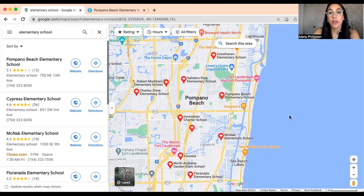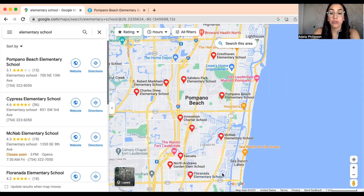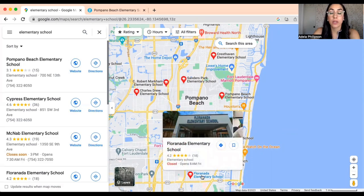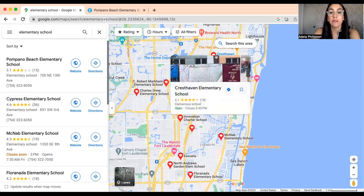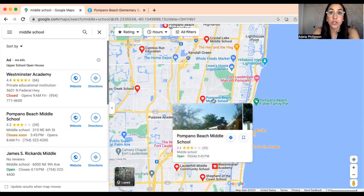For any families thinking about moving to Pompano Beach, Florida — for elementary school there are a few good public schools. Florinata accepts children from both Fort Lauderdale and Pompano Beach and has a 9 rating on GreatSchools.org. There's also Palm View with an 8, and Crest Haven with a 7. That covers kindergarten through fifth grade. For middle school — sixth, seventh, and eighth grade — the ratings do drop, unfortunately, to about 2 or 3 out of 10. That includes Crystal Lake Middle School as well as Pompano Beach Middle School.